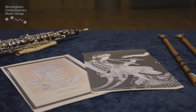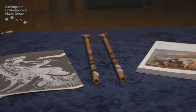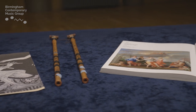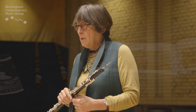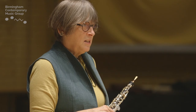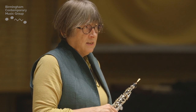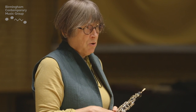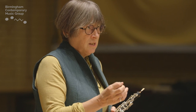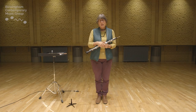Let me tell you a bit about my BCMG commission, which I've called Janus. Initially, the aulos was very much in my environment and I was playing it, and I began to think of the idea of two — the idea of double, the idea of mirrors, reflections, duets, doublings. This was growing in my head.